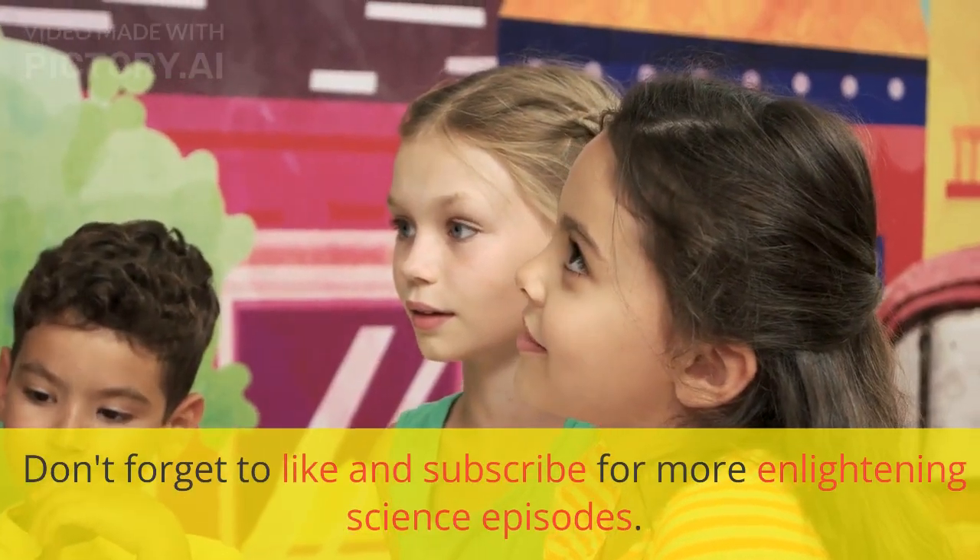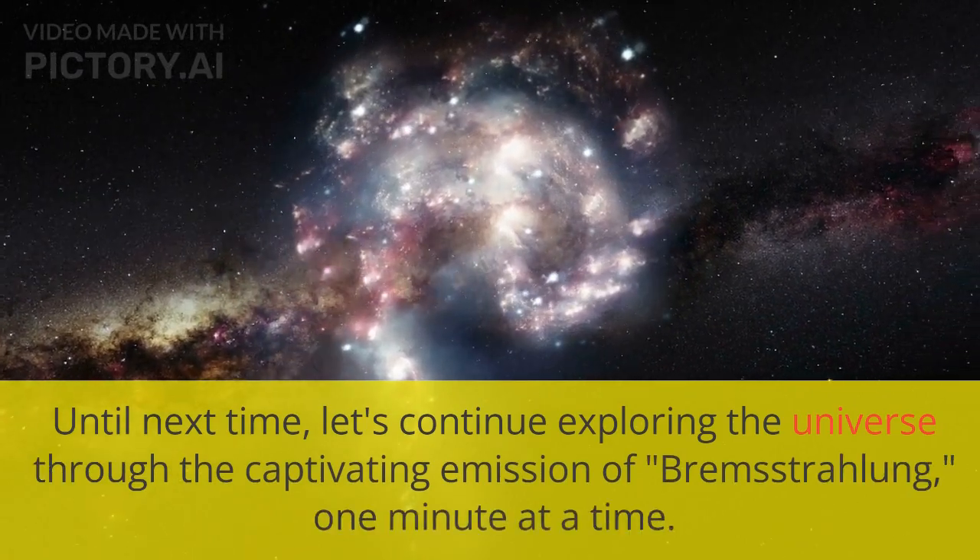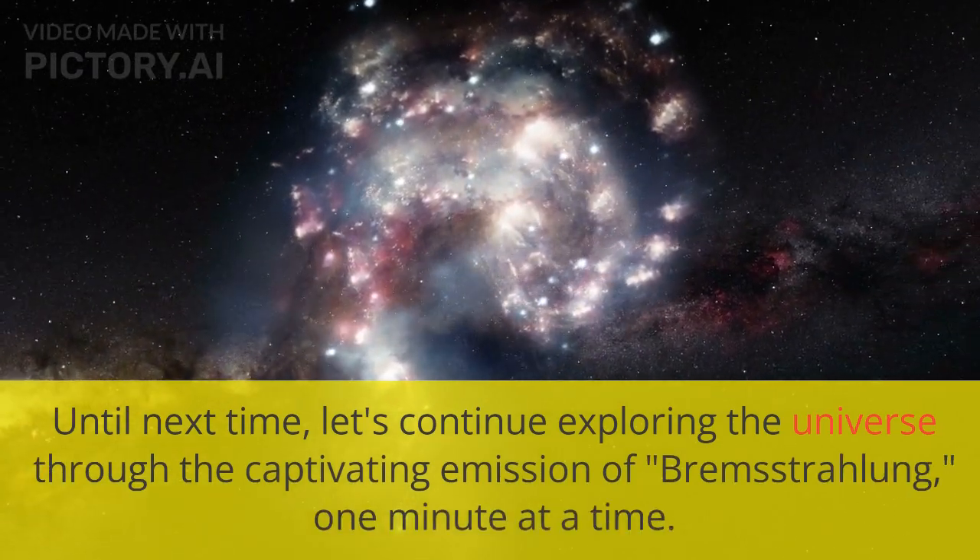Don't forget to like and subscribe for more enlightening science episodes. Until next time, let's continue exploring the universe through the captivating emission of Bremsstrahlung, one minute at a time.